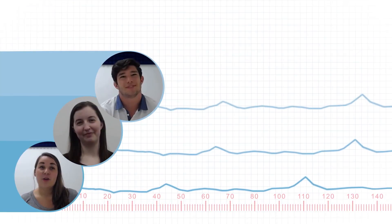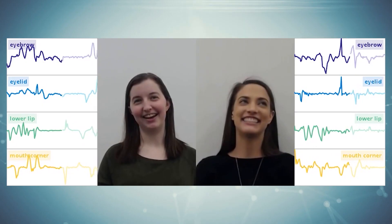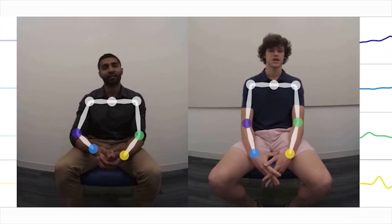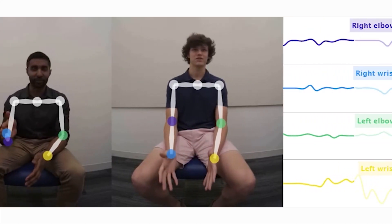The technology can collect data from individuals alone and in groups of two or more. When used with multiple people, data from each individual is aligned across time, providing in-depth analysis of social and communicative behaviors. The sensor tree tracks coordinated facial and body movements between social partners, and its algorithms statistically quantify the amount of alignment between individuals' movements.